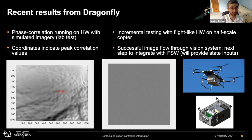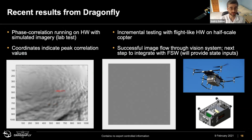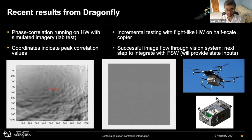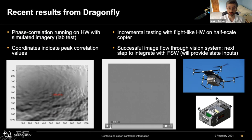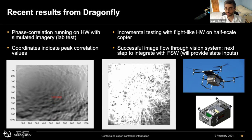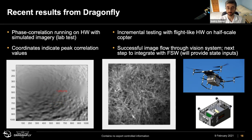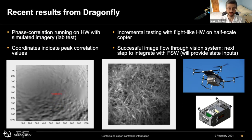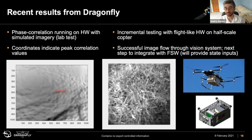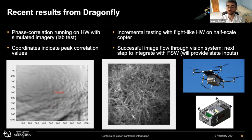This is from Dragonfly. On the left, we have demonstrated that our phase correlation is working on simulated data — though there are more algorithm updates to be done. We've also been flying our half-scale octocopter implementation and recording real data from the camera. The next steps for this test platform are to demonstrate what we have running on simulated data using image data collected in flight with the octocopter, which will be happening in the next few months.